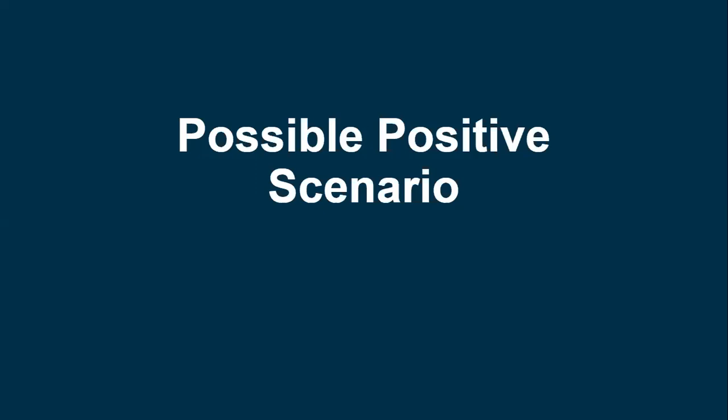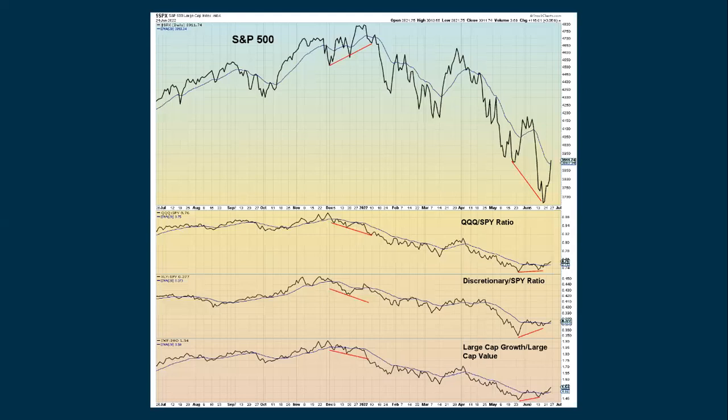Here's the scenario that might be turning positive. Going back to December 2021, we were making new highs with the S&P — that's the line chart up top. But we were not making new highs when you look at the ratio between the QQQs and the SPY. Also, when you compare discretionary with the SPY, that was showing a negative divergence at that time. And when you look at growth versus value, that was also making a negative divergence.